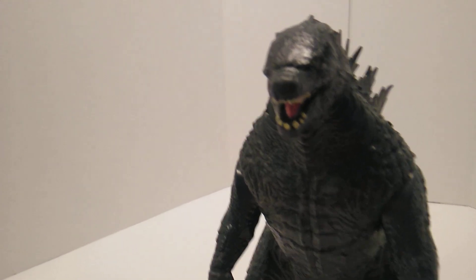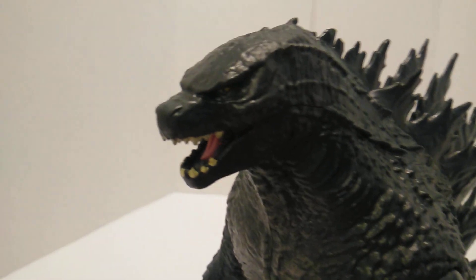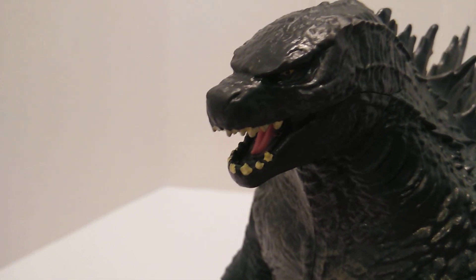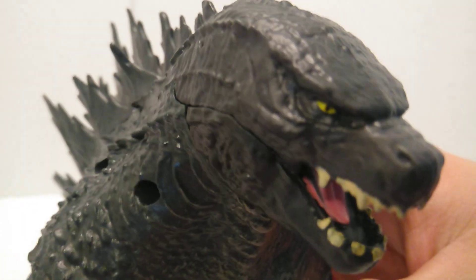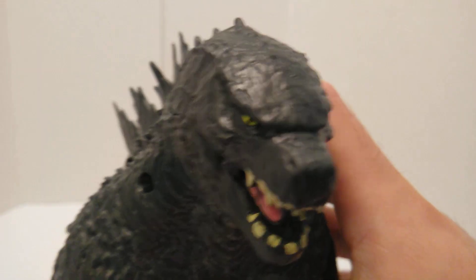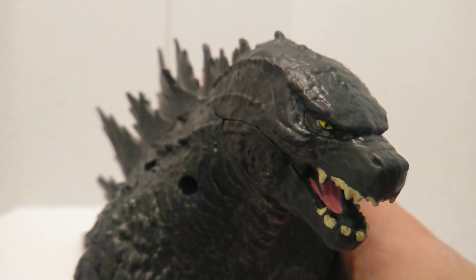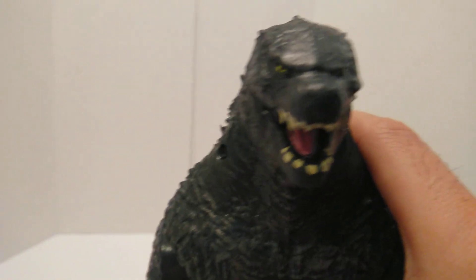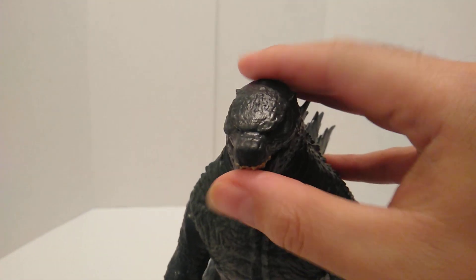Looking at the head details, the eyes are very nicely centered — they didn't get lazy with the eyes like Mattel does with some of their dinosaur figures. However, there are some paint slops on the teeth and on the tongue on the inside, which is a bummer. The jaw doesn't articulate, nor does the head.